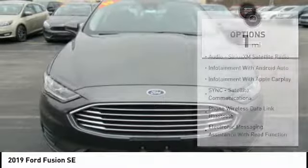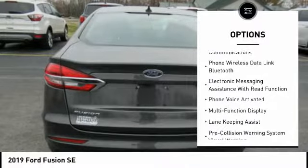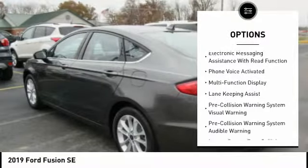Here are some of this vehicle's great options: autonomous braking, keyless entry, stability control, traction control, power steering, cruise control.